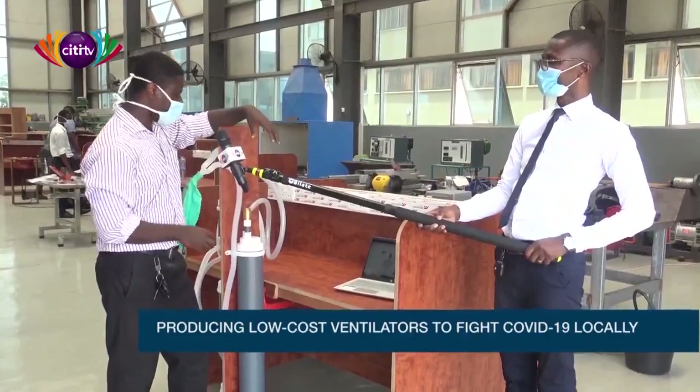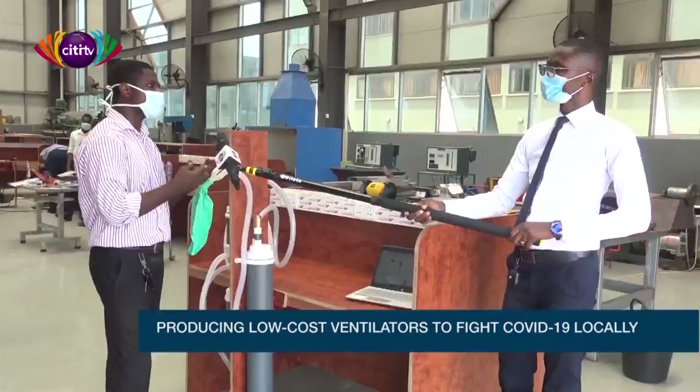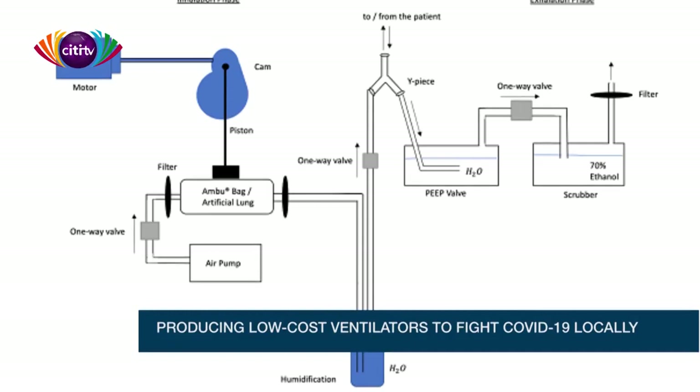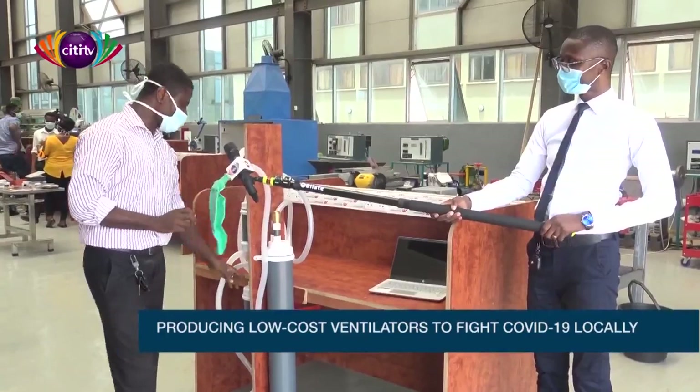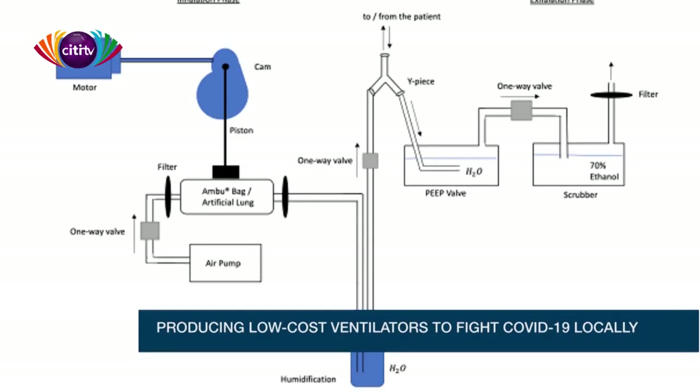The idea here is to maintain the ones that are okay and reinflate the ones that have collapsed. We have the air pump here — the air is generated from here. It goes through the humidifier, which puts moisture in the air because you don't want to be sending dry air to the patient. Then it comes through to the lungs. The patient then expires and it goes through the positive end-respiratory pressure valve, which prevents the lungs from collapsing again. From there, it goes through the scrubber containing 70% alcohol to kill the viruses in the expired air before we release it into the atmosphere.